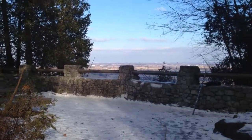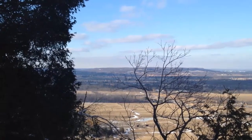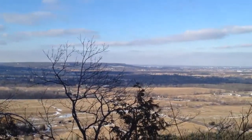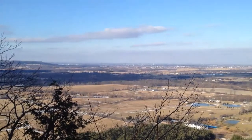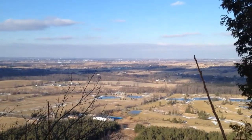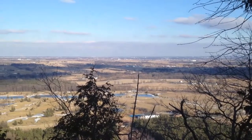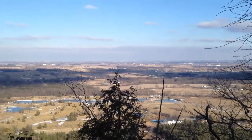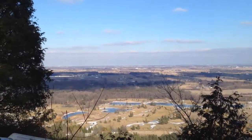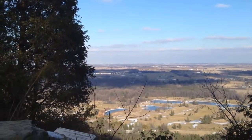Looking at the lookout and looking north, we see the area of Rattlesnake Point, and below that is Derry Road. Panning now to the east, we see the Indian Wells Golf and Country Club with the ponds down there. Off in the distance you can see parts of Mississauga and even Toronto from here.